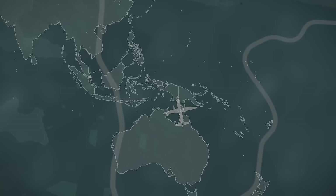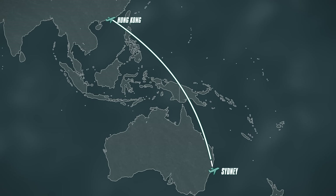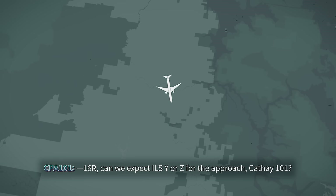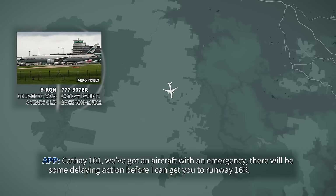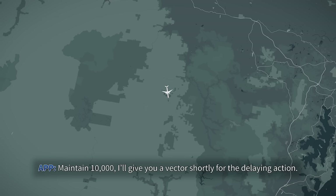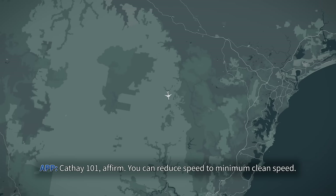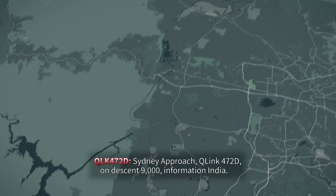To the north, a Cathay Pacific 777 descends after a nine-hour long-haul flight from Hong Kong. The flight crew queries approach control over which ILS approach they're likely to be assigned for Runway 16R. Cathay 101, we've got an aircraft with an emergency — there will be some delaying action before I can get you to Runway 16R. Maintain 11,000; I'll give you vectors shortly. Cathay 101, affirm, you can reduce speed to minimum clean speed.